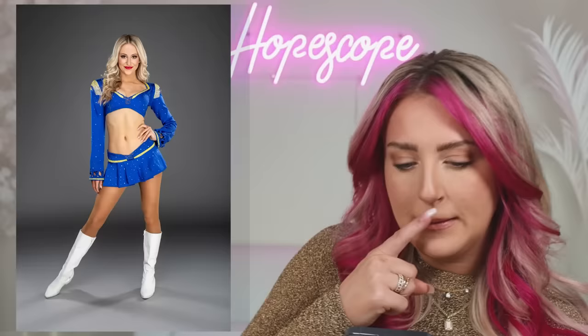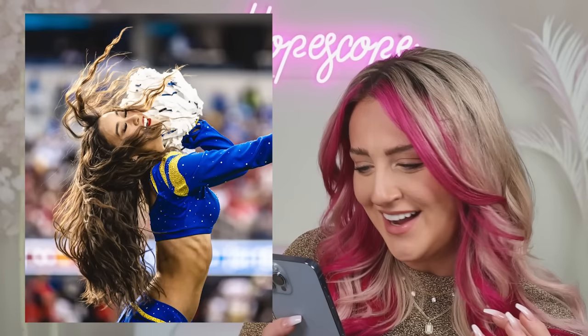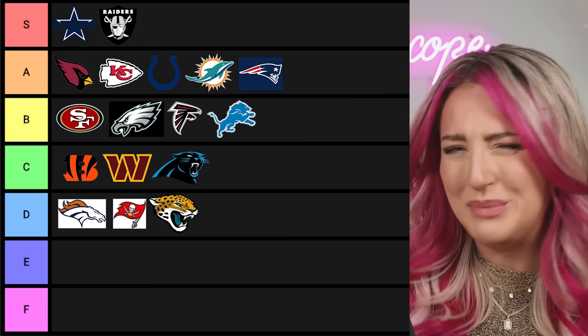Next we have the Rams — something's off. We love the rhinestones but the skirt is so low cut. I think they get the award for the lowest cut skirt in the NFL. Is it just too much blue? I think that's what's weird about it. I'll give it a B.